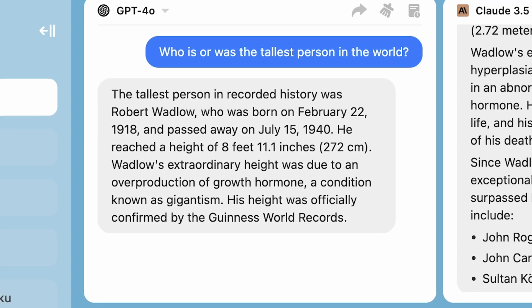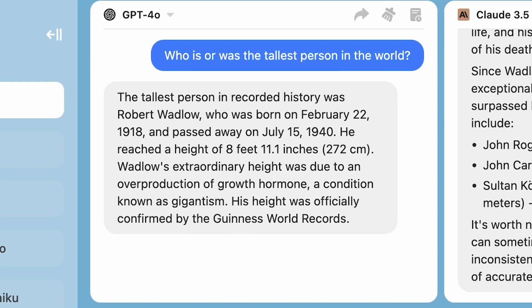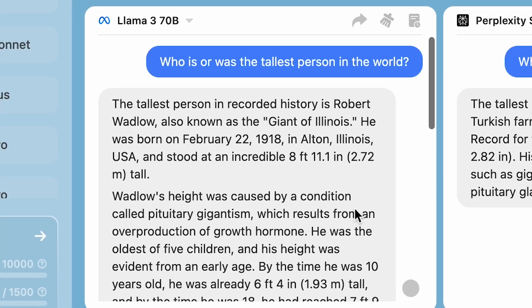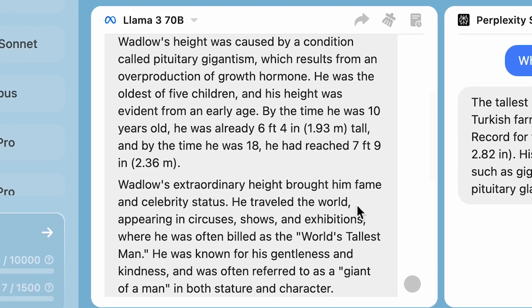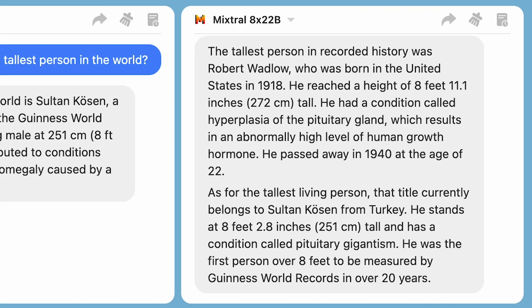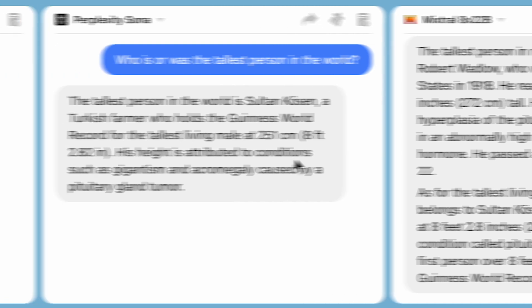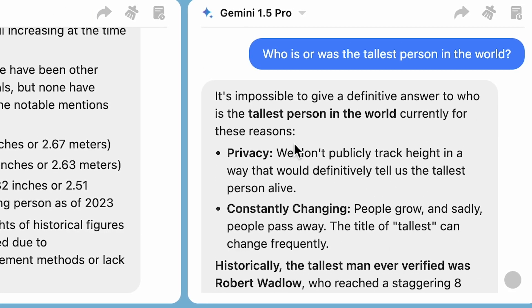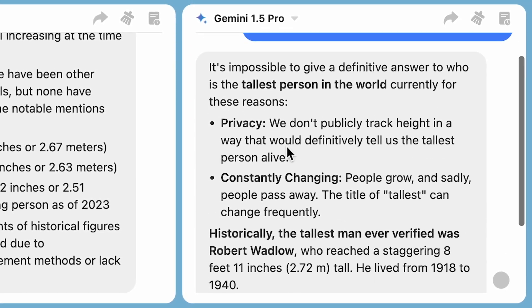Let's look at the results, starting with ChatGPT. Its response is very short and on point — I asked about a certain person, it gave me only the info I asked for, nothing else. Mixtral and Llama, on the other hand, are much more talkative. They not only included more information about the person in question, but also explain how Robert Wadlow grew so tall. Perplexity is a bit more modest, but in a way it answered the question quite poorly — it ignored the past tense and gave me the tallest living person. And Gemini straight up refused to give out personal info, like a name is all that personal.